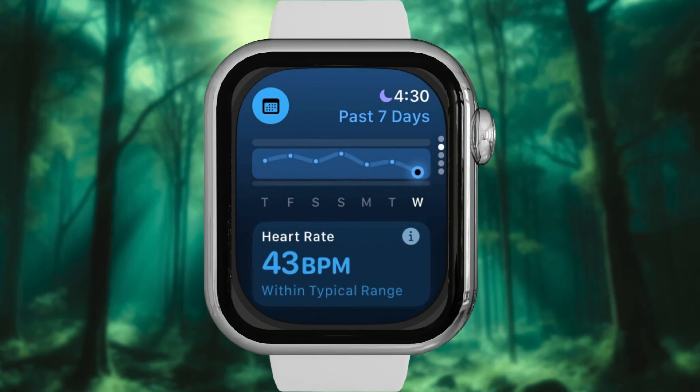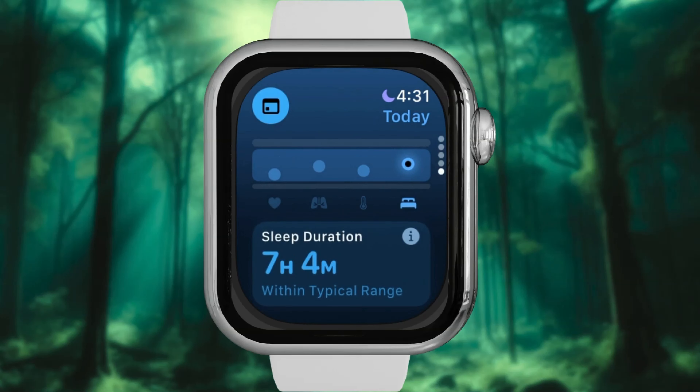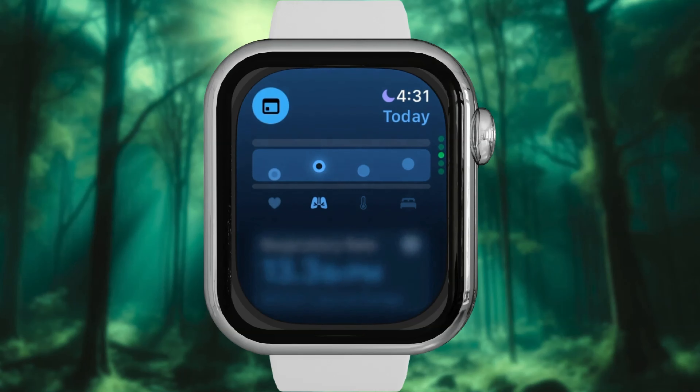To get a broader look, tap the calendar icon at the top left to compare your sleep data from the last 7 nights. If the app notices that multiple metrics are outside your typical range, it will send you an alert.